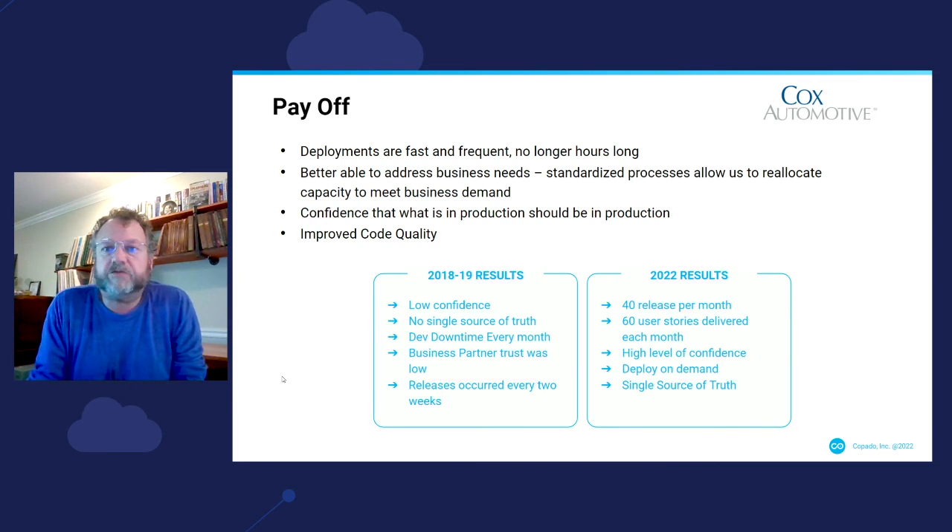In 2018, 2019, we had low confidence, no single source of truth, dev downtime every month for refreshes, low trust from business partners, and we were only releasing every two weeks. As we approach the end of 2022, we have 40 releases per month and 60 user stories delivered each month across five orgs. Most importantly, we have a high level of confidence from our business partners, developers, and management that we've done what we were supposed to do and the right code is there. We deploy on demand — when a user story is ready, we push it through the pipeline and into production. There is only one single source of truth: if the code is in Git, it's supposed to be there. If it's not in Git, it's not supposed to be there. This is the Cox Automotive Copado DevOps Salesforce journey. Thank you.